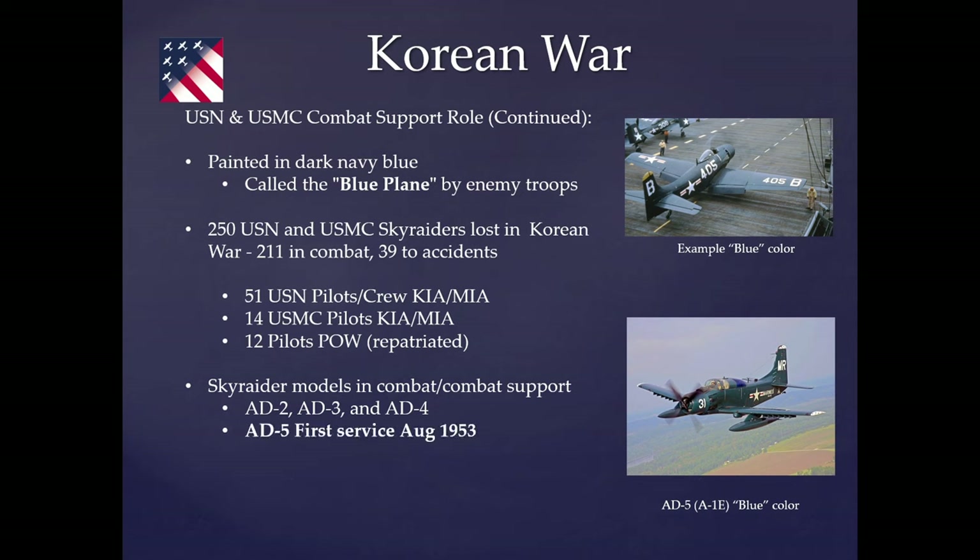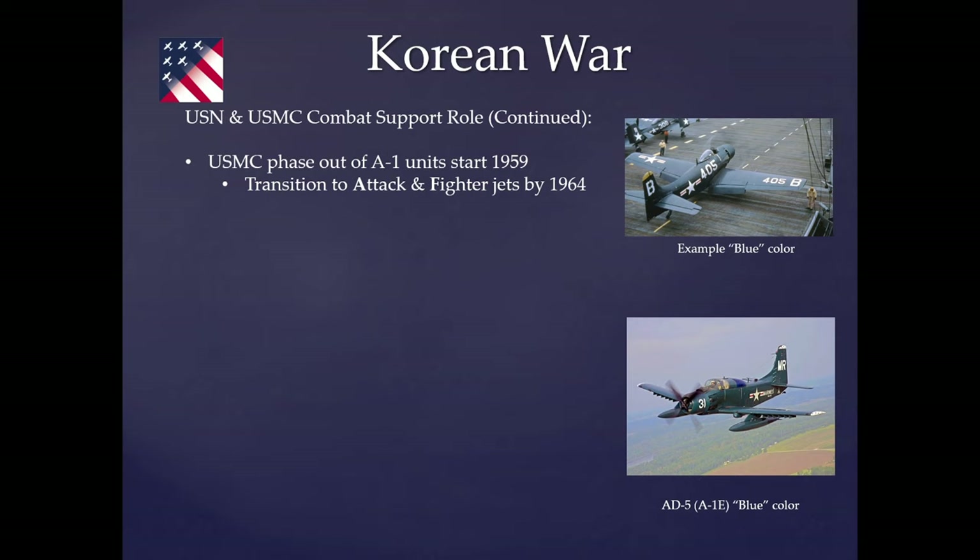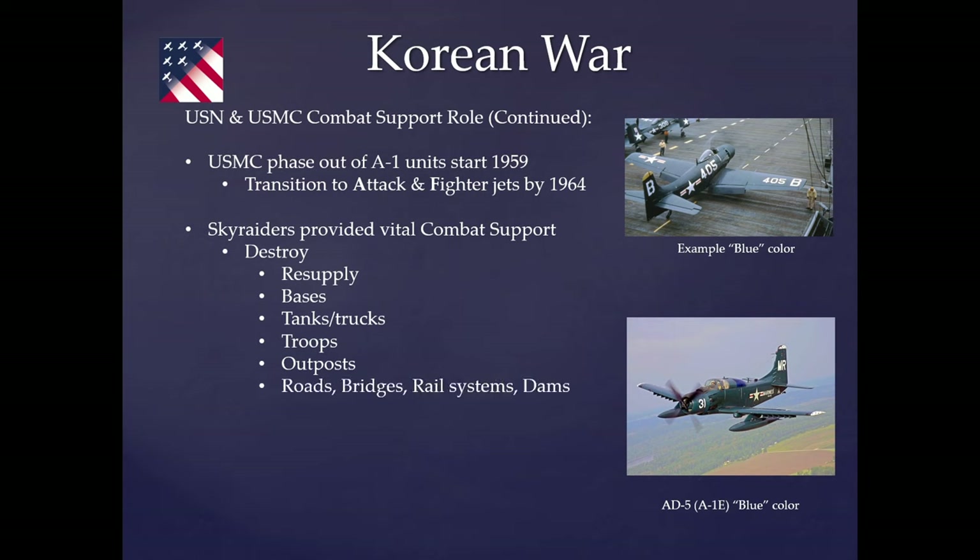The AD-5 didn't enter service until August 1953, part of post-armistice support. The Marine Corps was replacing propeller planes with jets up to 1959 into 1964. During the Korean War they provided combat support destroying resupply bases, tanks, trucks, troops, outposts, roads, bridges, rail systems, and dams, and conducted electronic countermeasure recon, airborne radar, and night attack missions.